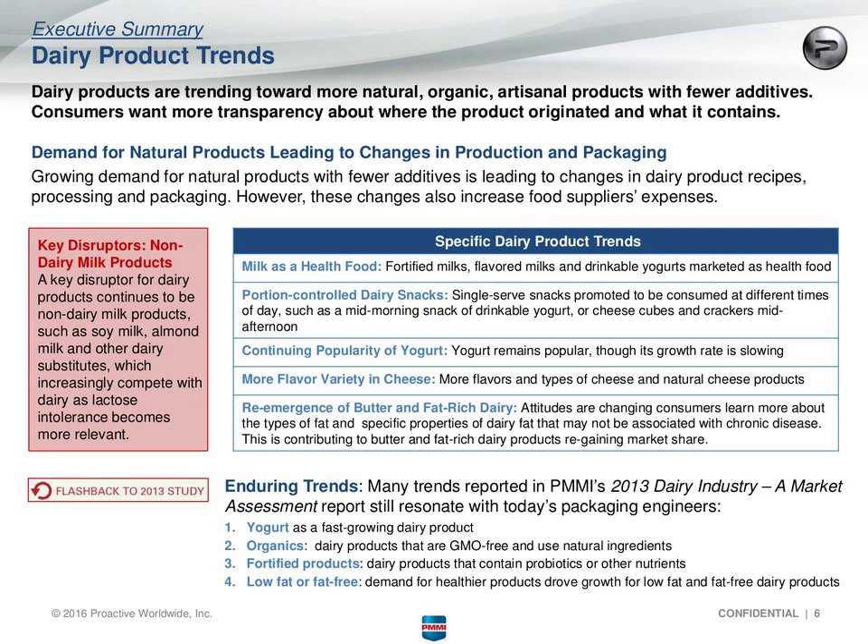Compared to the 2013 study, folks were still talking about low-fat or fat-free products then, which is a slight change now. But otherwise the results are pretty consistent — yogurt still popular, organics definitely popular, and fortified products as well. One other driver is the requirements for GMO labeling in the US, which is reinforcing demand for organic products and more transparency on food labeling in general.